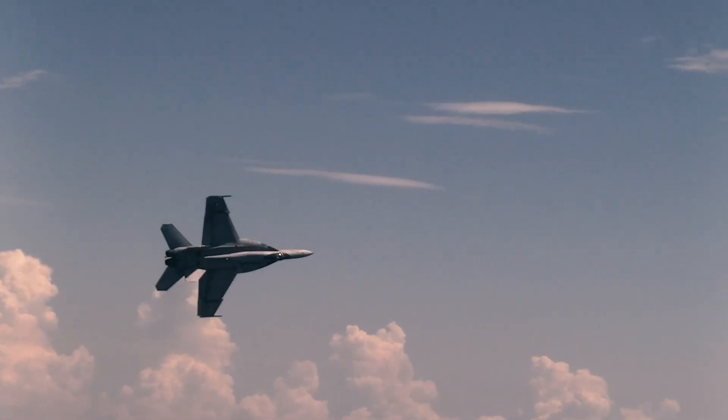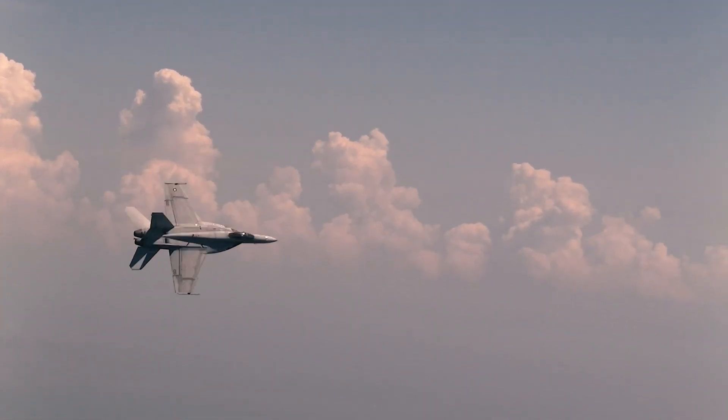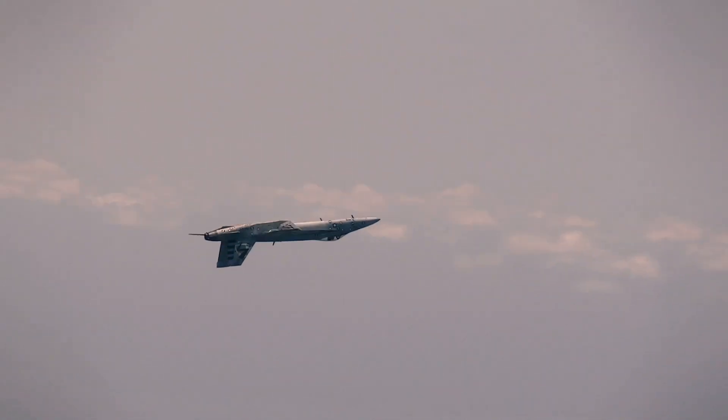Loads are typically exerted on test articles in flight by inertial loading. So if an aircraft makes a 3G banked turn, that would impart 3Gs of inertial load onto a test article.